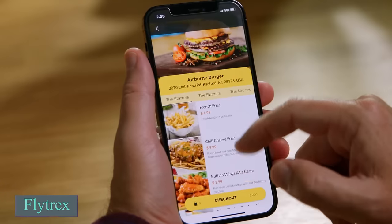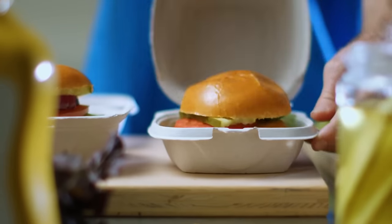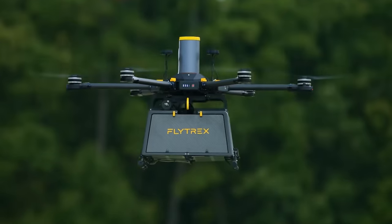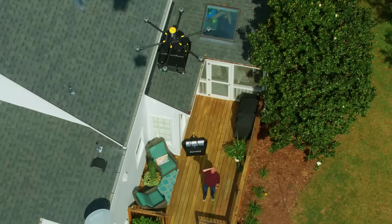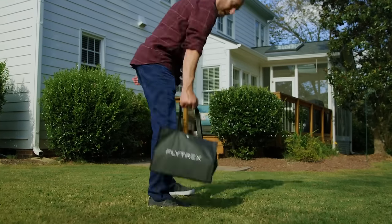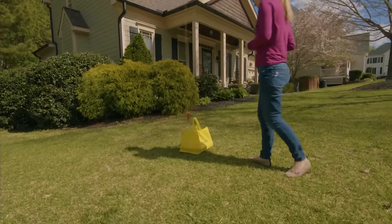Texans in North Carolina can now enjoy speedy food delivery right to their homes within five minutes thanks to Flytrex drones. This innovative service is the first of its kind in suburban areas. The round trip journey covers about eight kilometers, with the drones capable of reaching speeds up to 51 kilometers per hour, ensuring your coffee stays hot and your ice cream stays cold.